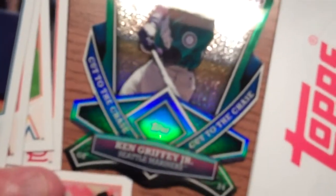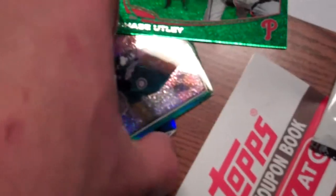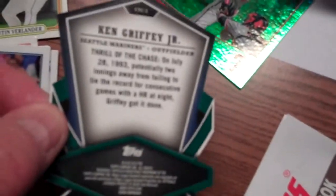About one in every six packs, you get an emerald foil card — we pulled Chase Utley on that one. Even neater than that are the die-cut cards. We pulled a Ken Griffey Jr., part of the 'Cut to the Chase' series — a really high quality looking die-cut card. Pretty well impressed by Topps this year.